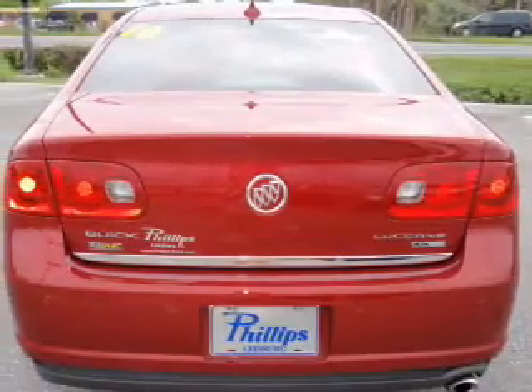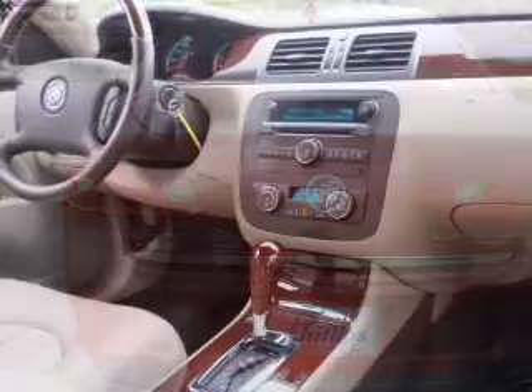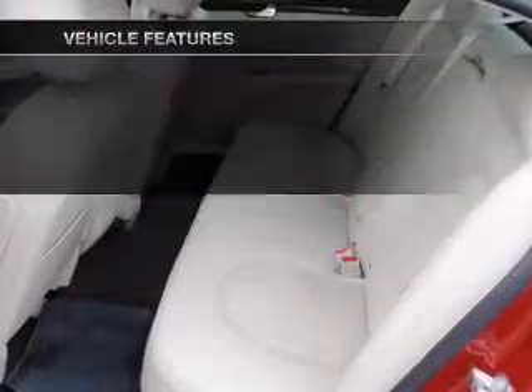Premium wheels give a more luxurious look. The anti-lock braking system will keep you safe on the road. Memory settings are just one of the extras. And with these notable features, you won't want to miss out on the opportunity to own this amazing ride.